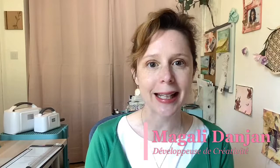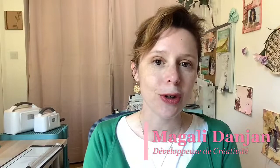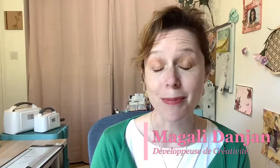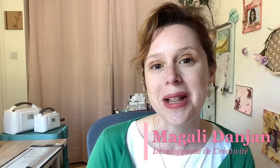Je me présente pendant que vous vous installez. Je suis Magali Dangean, je suis votre développeuse de créativité. Depuis 2019, pour m'aider dans cette magnifique mission, je m'appuie sur des produits de la marque Stampin' Up pour créer. J'ai choisi cette marque américaine parce que ces produits sont d'une très grande qualité et permettent une grande polyvalence. C'est du tout terrain, du 4x4. J'ai testé avant de devenir démonstratrice et de promouvoir cette marque.